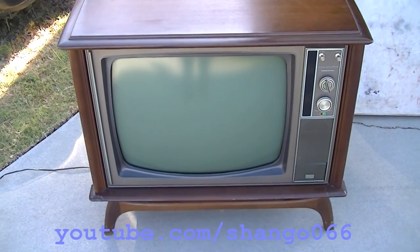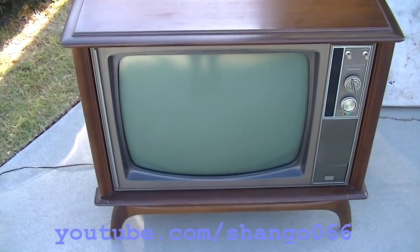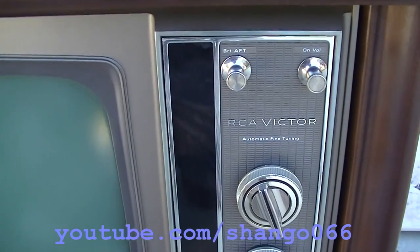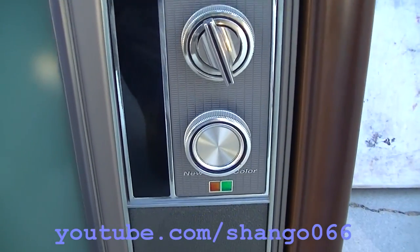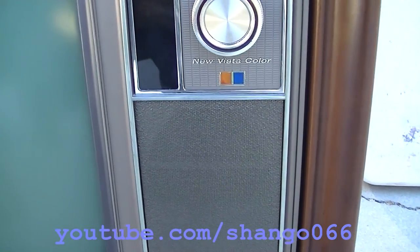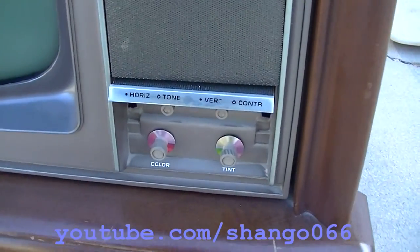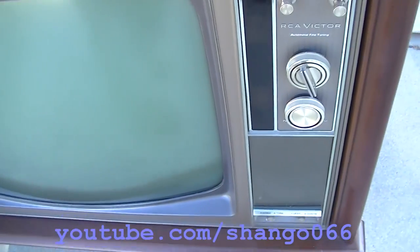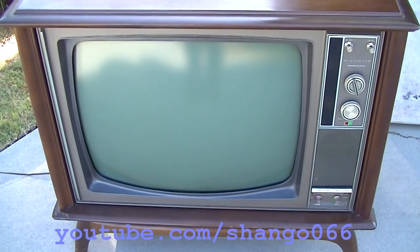This is a late 1960s RCA, probably a CTC 35. We'll pop the back off and take a look. It has automatic fine-tuning and New Vista color. This came from Ridgecrest, California — which is fairly famous right now because of the recent earthquakes out there that rattled a good part of California.